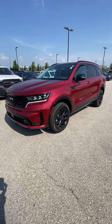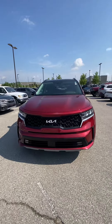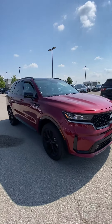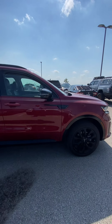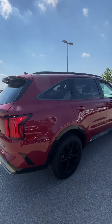Good morning, Eric. It's Scott with Victory Hyundai at the Legends, and this here is the 2022 Kia Sorento that you had interest in. Looking over the vehicle, you're going to see this one is a beauty. I love the red, I love the black rims. It just looks absolutely sweet.